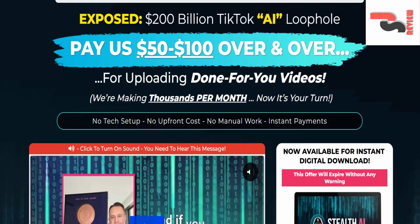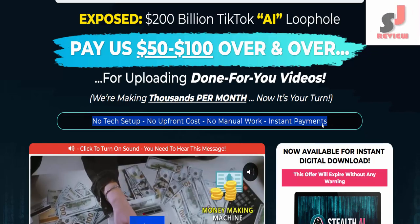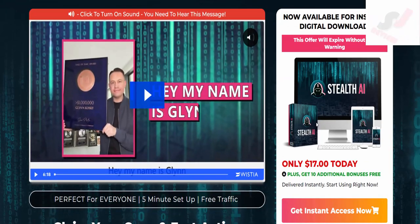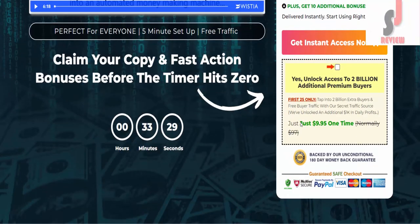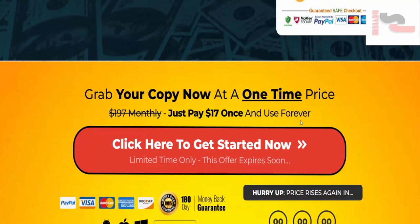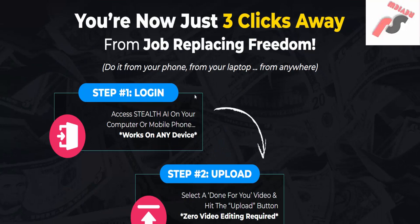No tech setup. No upfront cost. No manual work. Instant payments. Now available for instant digital download. This offer will expire without any warning. Perfect for everyone — five minute setup. Free traffic. Only $17 today.